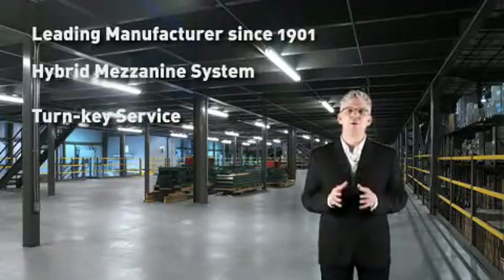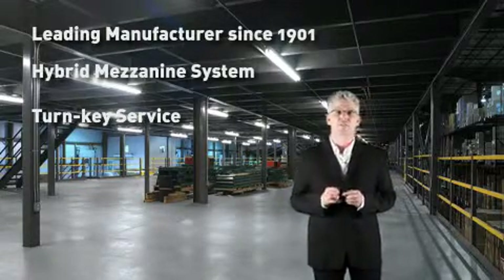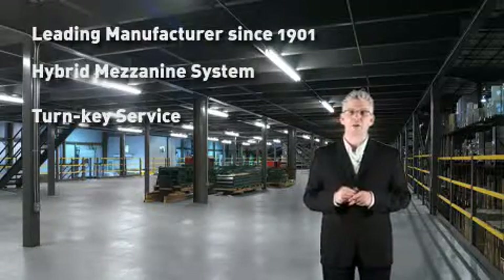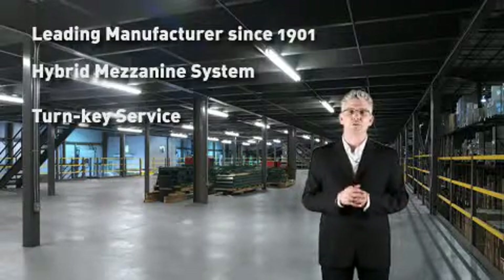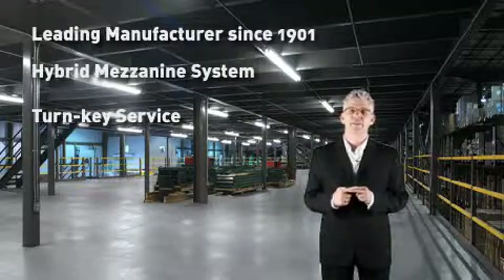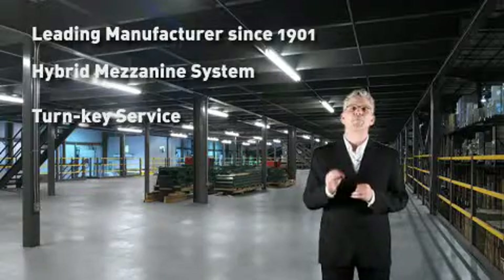Every Kogan mezzanine is supported with complete on-site turnkey service. From design stage through completed installation, through the support of our nationwide network of authorized Kogan dealers and field representatives, our team will measure, design, manufacture, and install your mezzanine to your complete satisfaction.